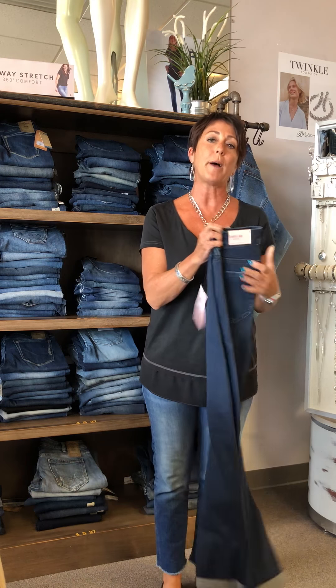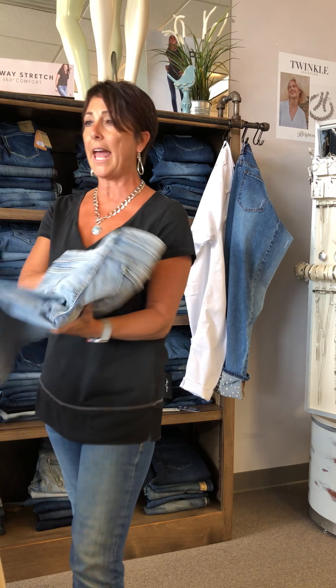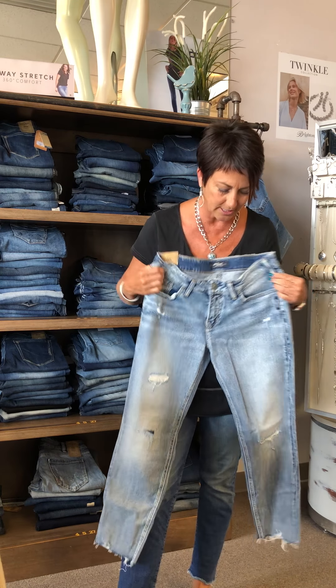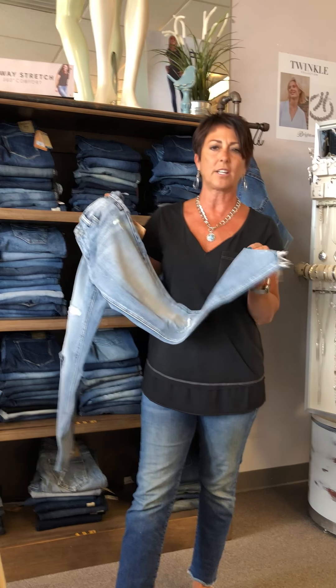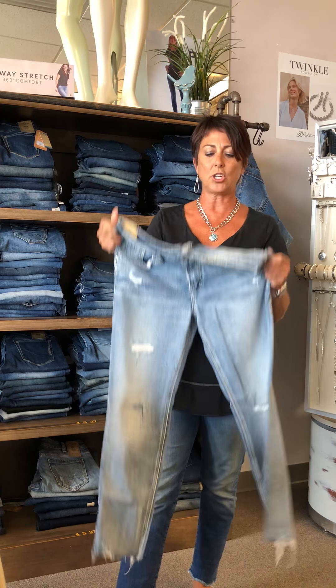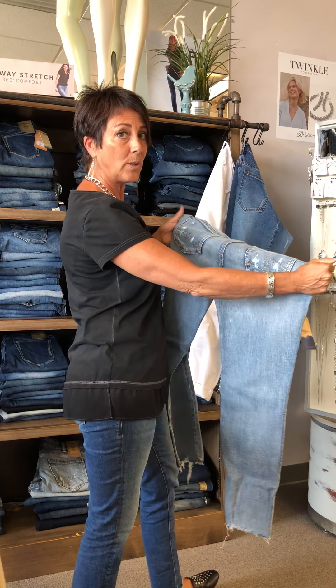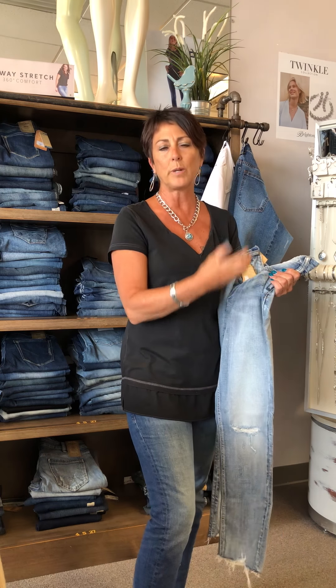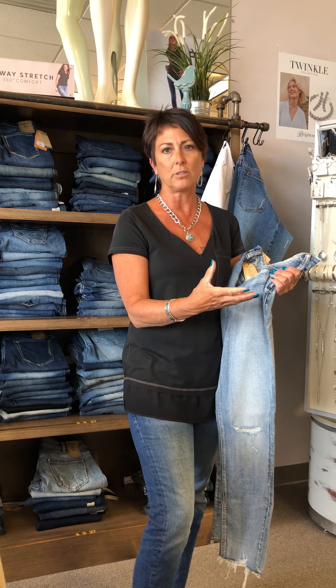Another big trend for summer is acid wash with a lot of distressing. This one is really cut up and distressed — a nice jean. It does have a lot of stretch but this one will relax, and that's something we know when we pick different brands. So we'd say get it a little tighter, because in two hours when it does relax, that'll be the look you're going for.